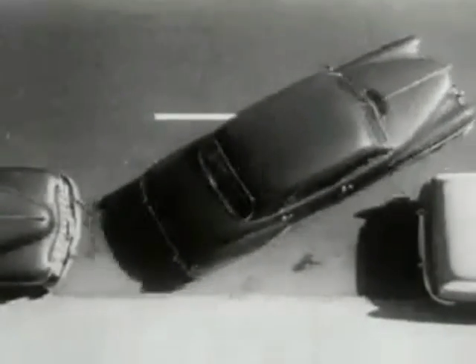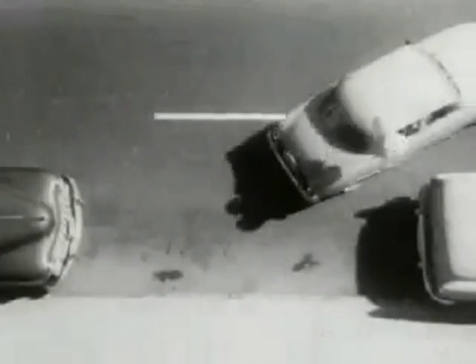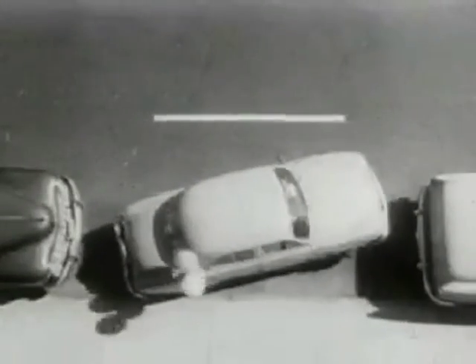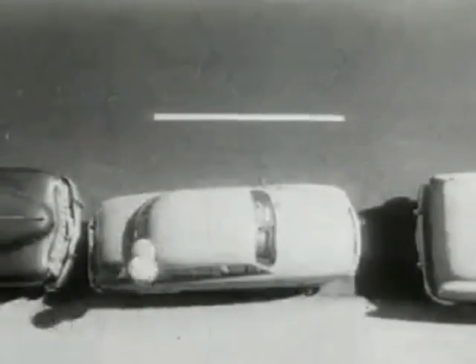Parking? The big car couldn't get into space. But watch this. With the Renault Dauphine, everybody's an expert. Lots of room for you to park inside.